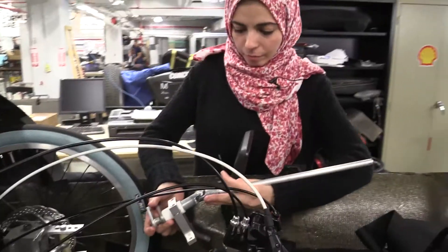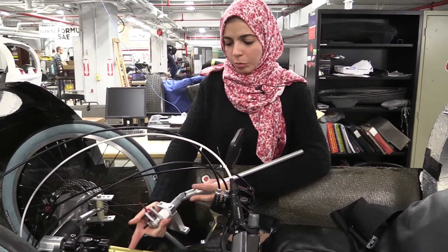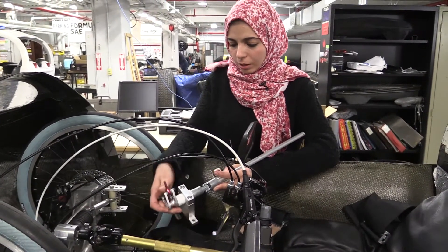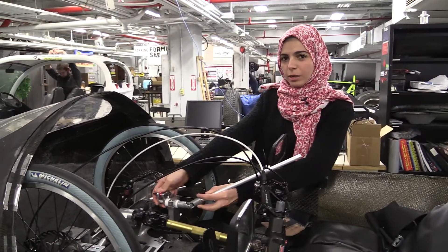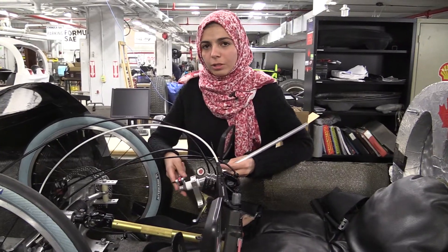These are some parts of the new system — this rod is going to be replacing the yellow one you see here. These are the new tie rods, so this is going to fit instead of the old one. As you can see, there's a big difference in size, made to decrease the weight.